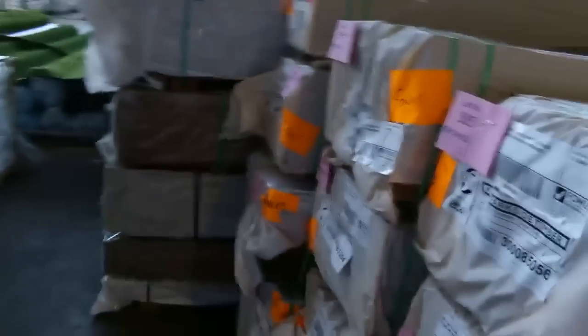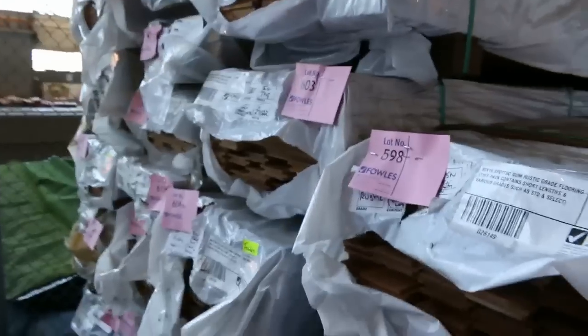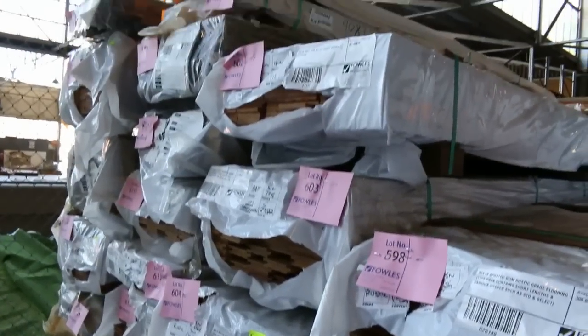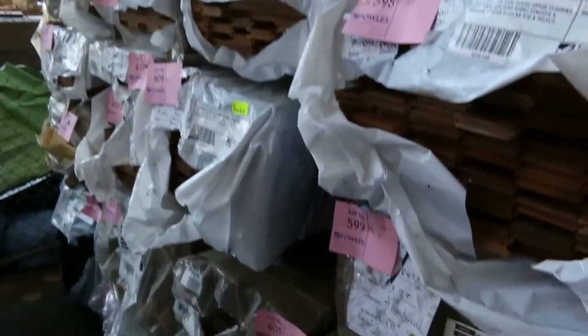A bit more of the spotted gum — all sorts of stock in here. Never know what you're going to find in these corners: select grade overlay flooring, spotted gum flooring, blackbutt rustic flooring — a whole heap of variety of different stock there.